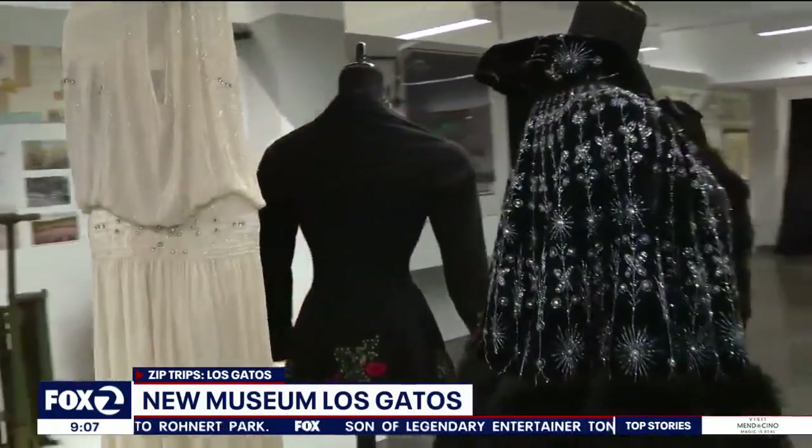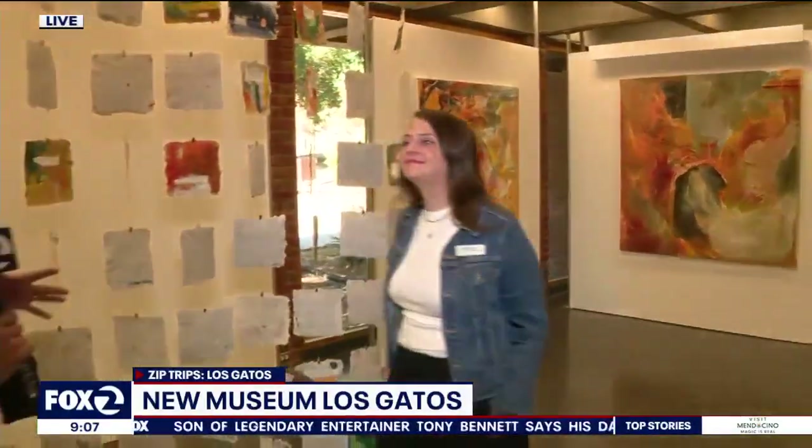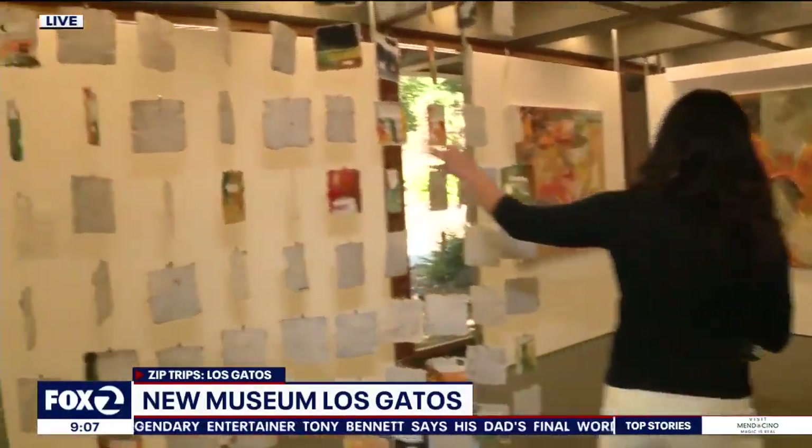Let's come back out here live, because what you guys have out here is really interesting in terms of exhibits. Tell me what we're looking at here — this is beautiful.